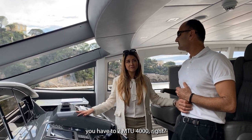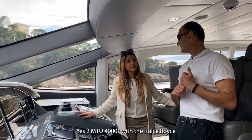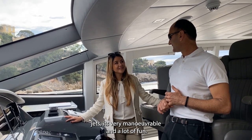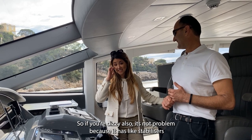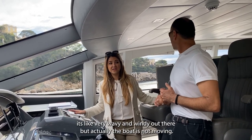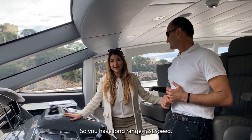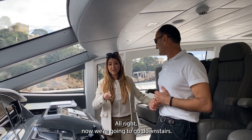It has two MTU 4000 engines with Kamewa water jets, so it's very maneuverable and a lot of fun. If you get seasick, no problem — it has stabilizers. Right now it's really wavy and windy out there but the boat is not moving. So you have long range and fast speed. Super cool!